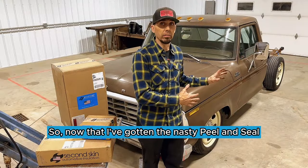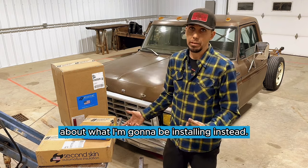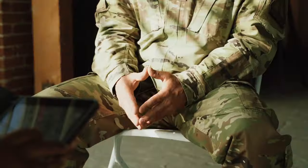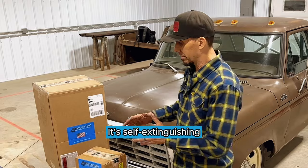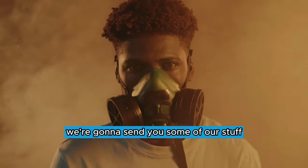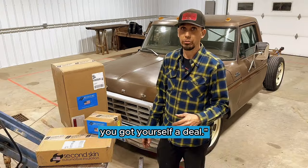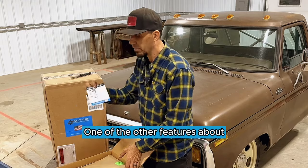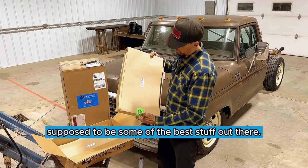Now that I've gotten the nasty peel and seal asphalt stuff taken out of the interior of my truck, let's talk about what I'm going to be installing instead. Second Skin reached out to me and said their stuff is made in the United States of America, it's a family-owned business run by veterans, it's got the highest safety rating — not only automotive, but marine and rail. It's self-extinguishing and it doesn't give off harmful gases when it gets hot. They said give ours a try, but you've got to get that old nasty peel and seal out of your cab. So I said, alright, you've got yourself a deal.